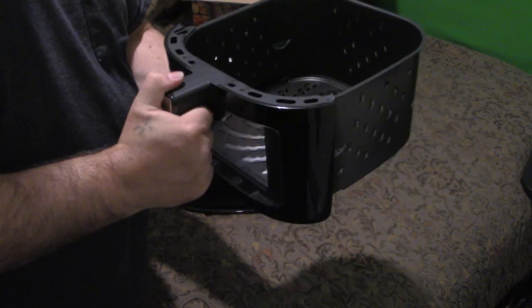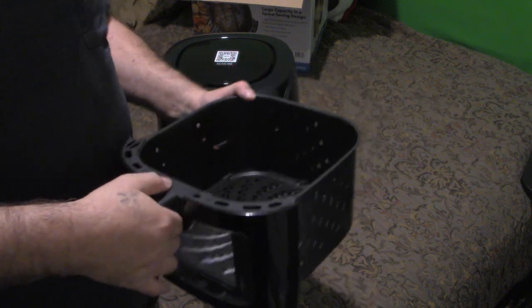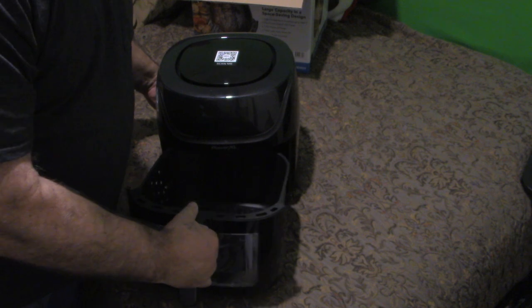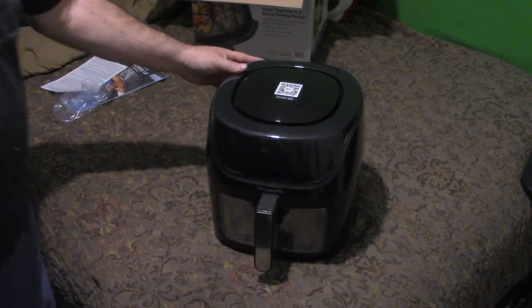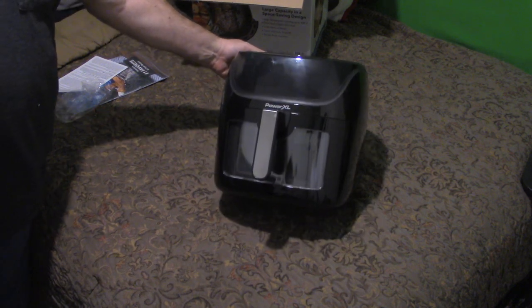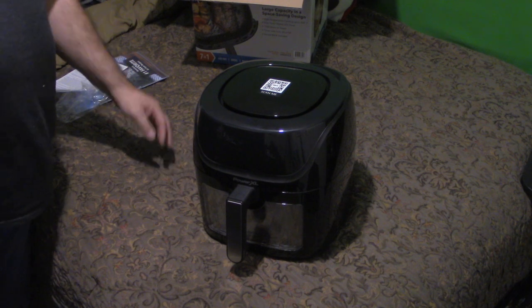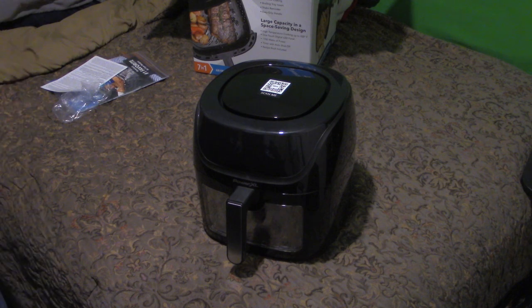Handle for the tray is attached. Now let's reinsert the tray back into the air fryer. And voilà — there you go. Unboxing of the PowerXL Vortex Pro Air Fryer: large capacity compact design, ten presets, eight quart fry basket.